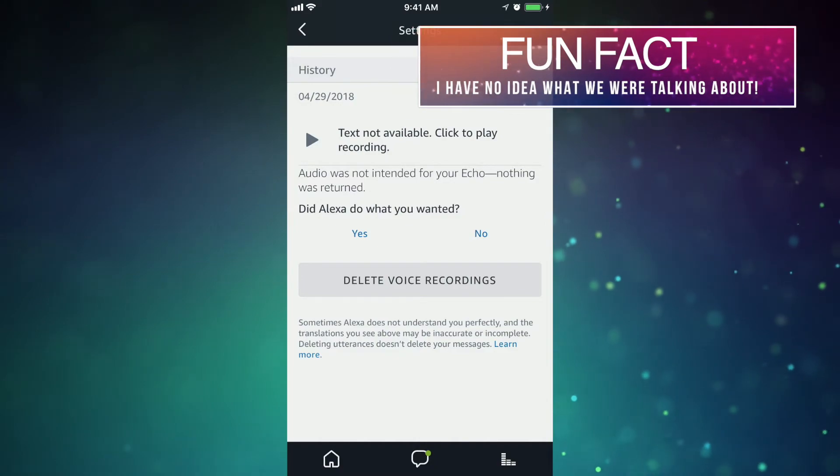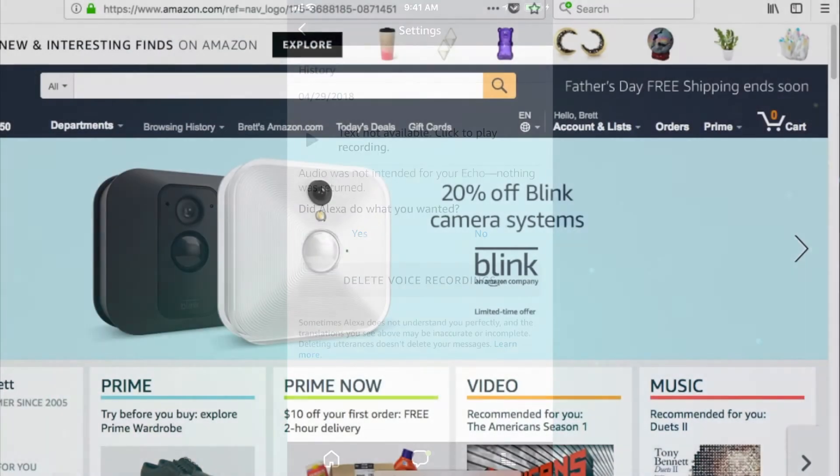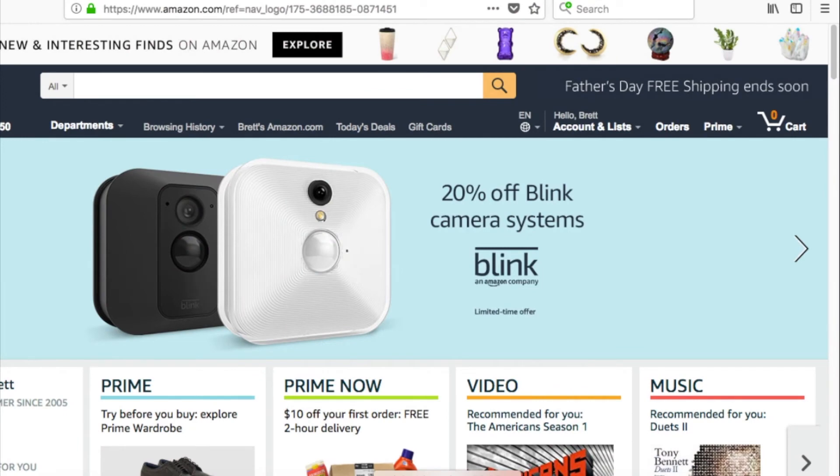To delete individual voice recordings, just select the delete voice recordings option in the playback screen. You can also wipe all recordings completely by heading to your Amazon account online.